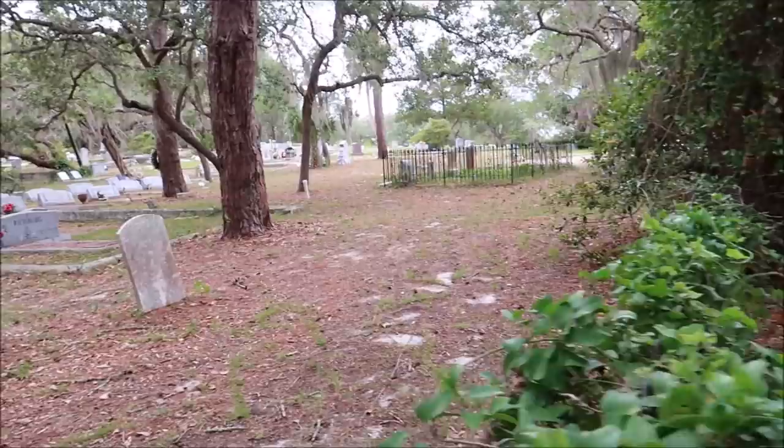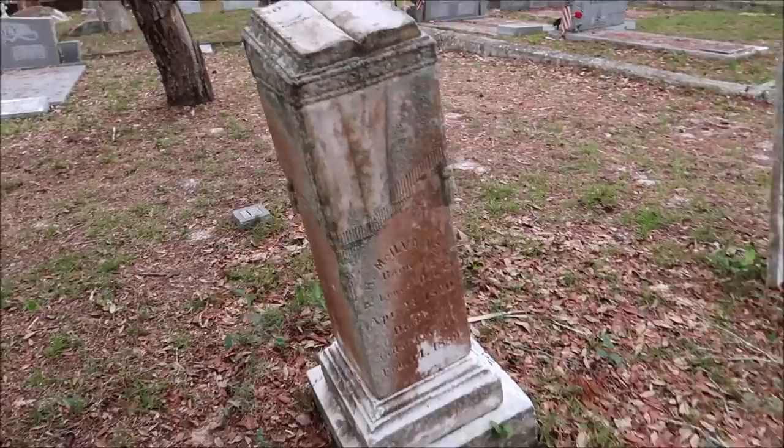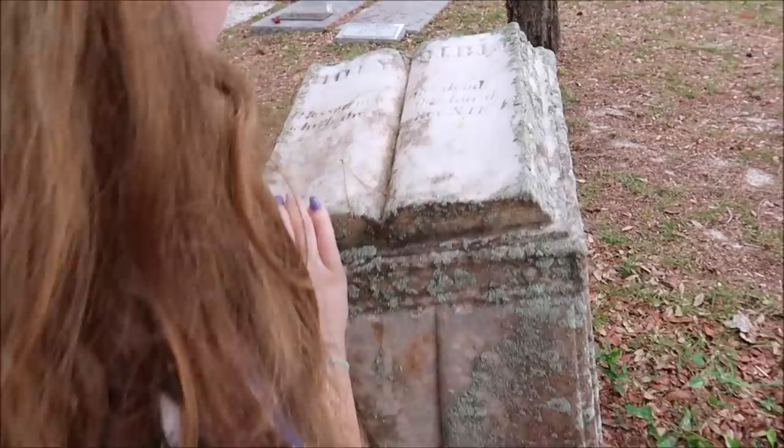There are more old ones down there — let's go that way, because this one doesn't make me feel so good. Rest in peace, Mary Beth. It makes my chest hurt too. Look at this — it's got a Bible on top. Battery finally died. Can you read what that says? It's part of the Bible.